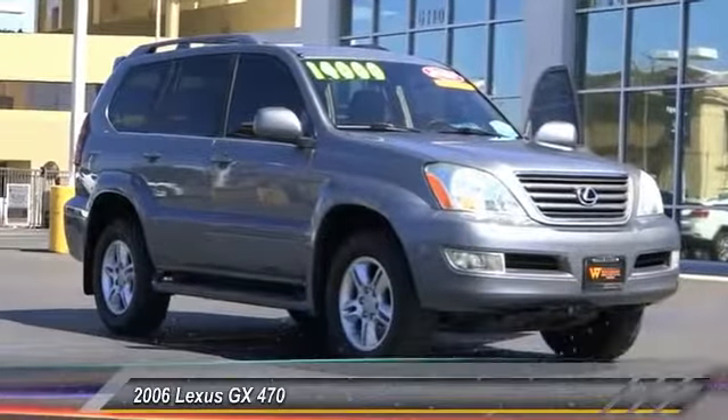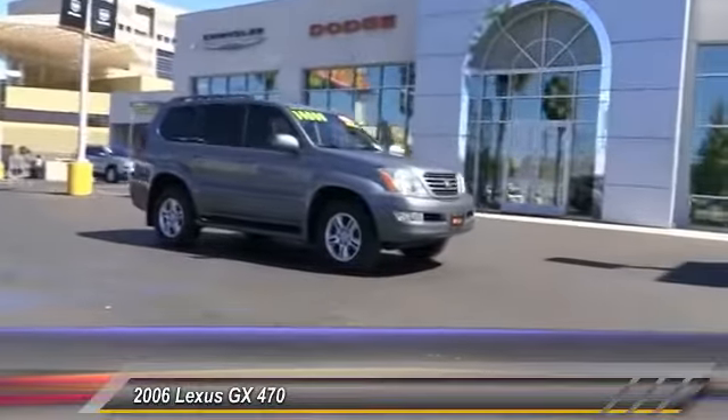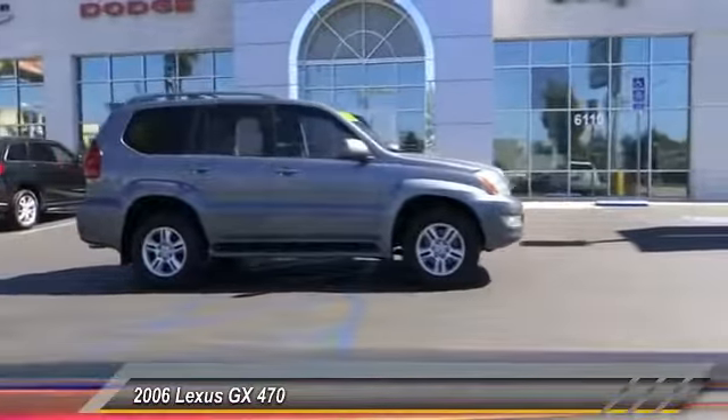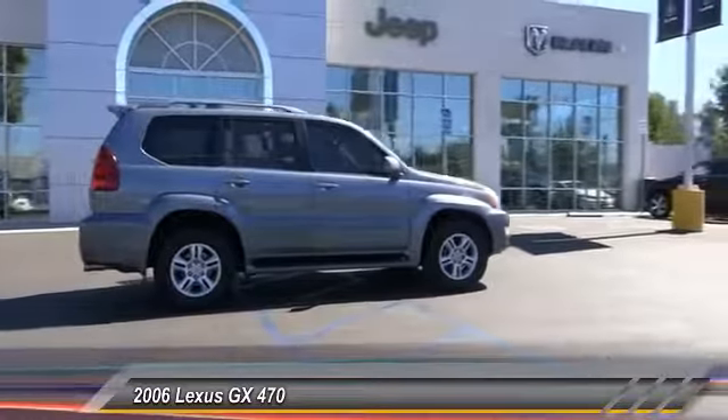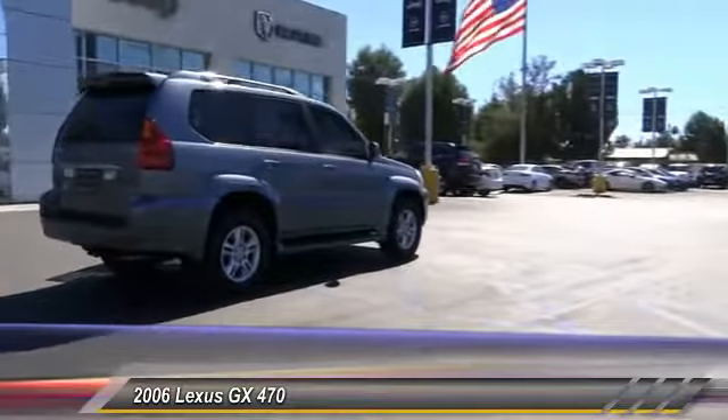2006 GX470. The Lexus GX470 is designed for active families who are on the go, balancing comforts and features with real off-road potential, and is priced below $15,000. This vehicle has less than 145,000 miles.